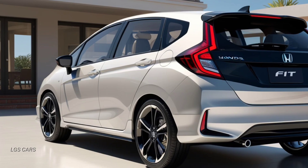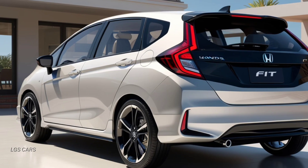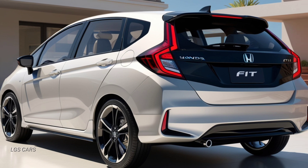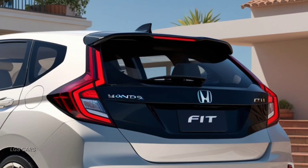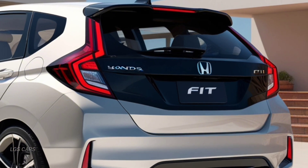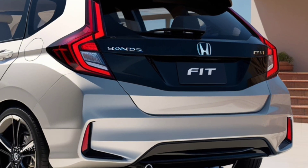Safety features. Honda always prioritizes safety, and the Fit 2025 is no exception. Equipped with Honda Sensing, a safety technology package that includes features such as Collision Mitigation Braking System, CMBS,